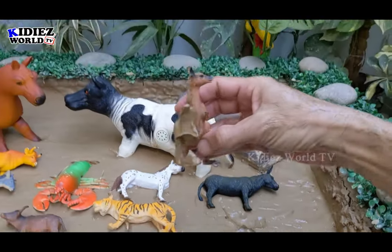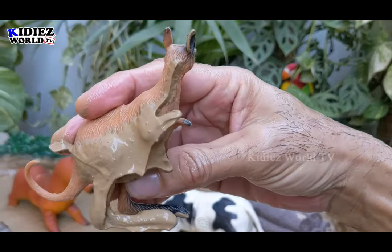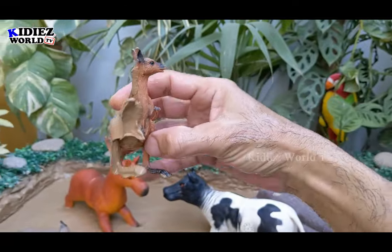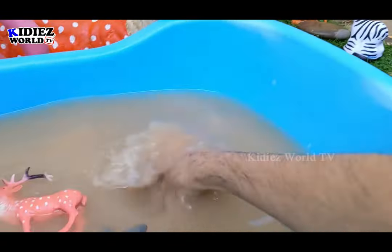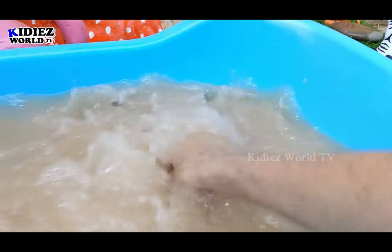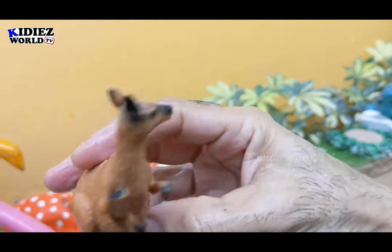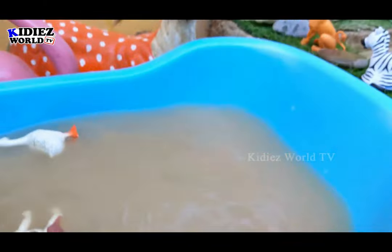And the next one we have is a kangaroo, the big Aussie animal — a muscular animal. Let's make him clean. Here we go — the kangaroo is clean, and kangaroos are very funny animals.